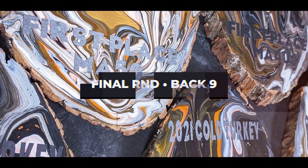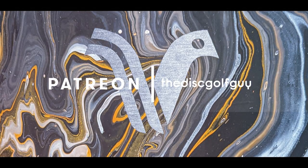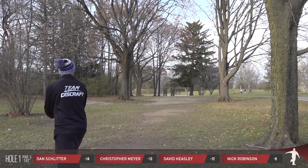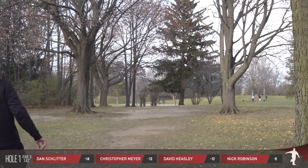Dan Schlitter had the hot opening round, then came out and, with a birdie on the last hole of the first half of the round, maintained the one-stroke lead that he started the round with. So now we have nine holes to play, holes one through nine. They started on ten, and hole one is a must-get birdie.